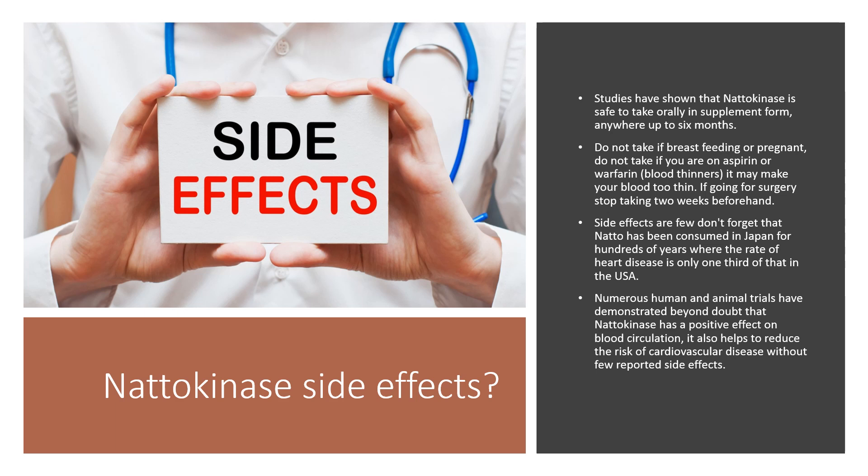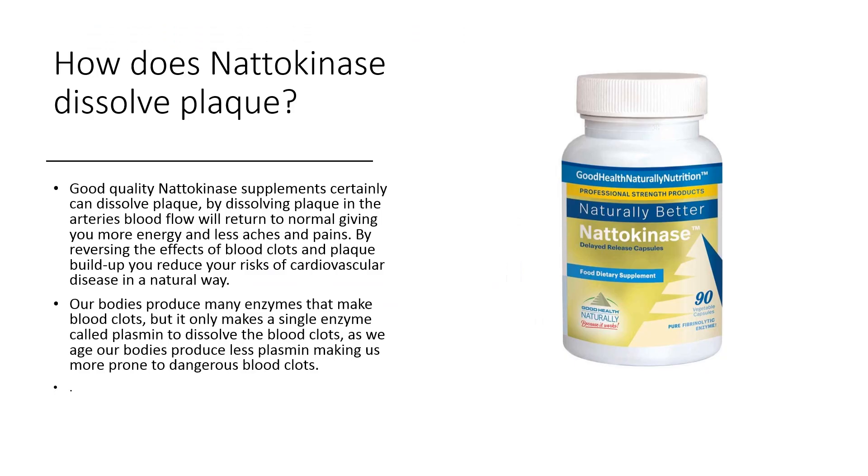Good quality nattokinase supplements certainly can dissolve plaque. By dissolving plaque in the arteries, blood flow will return to normal, giving you more energy and less aches and pains. By reversing the effects of blood clots and plaque buildup, you reduce your risks of cardiovascular disease in a natural way. Our bodies produce many enzymes that make blood clots, but it only makes a single enzyme called plasmin to dissolve the blood clots. As we age, our bodies produce less plasmin, making us more prone to dangerous blood clots.